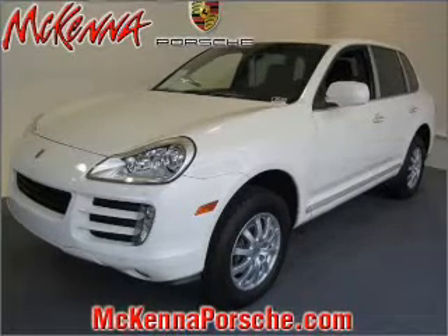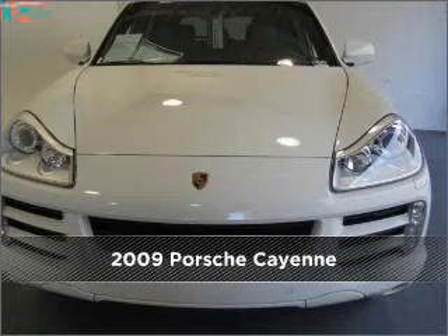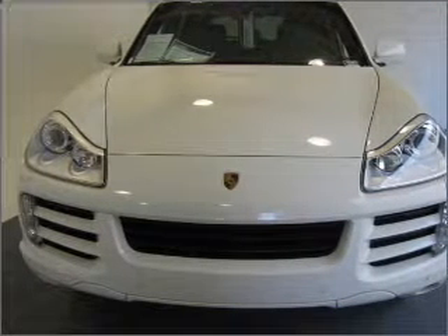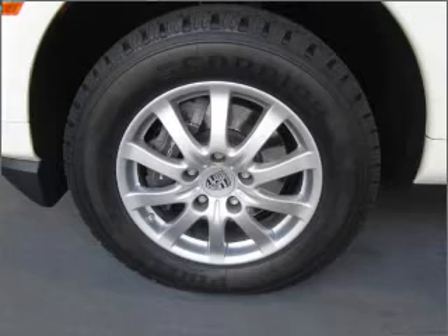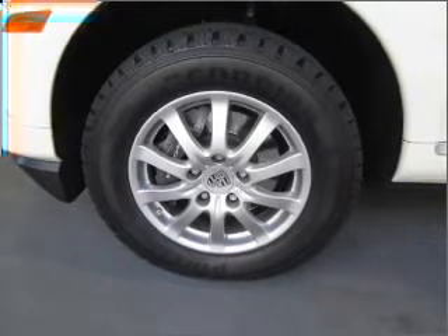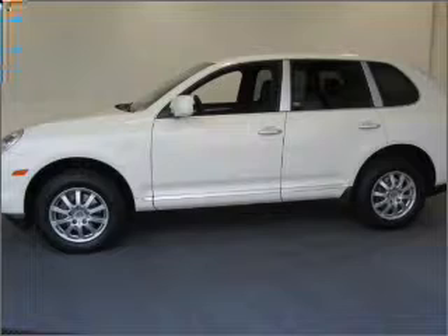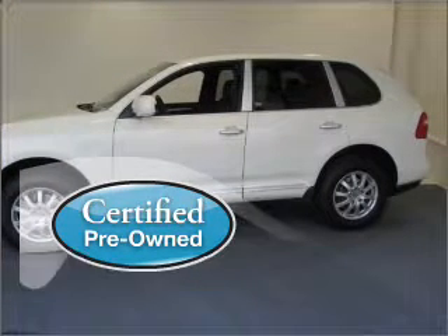Your dream has been realized with this 2009 Porsche Cayenne. Discover the vehicle that meets your needs. A Carfax report can help you check costly hidden problems. Buy with confidence — this car qualifies for the Carfax buyback guarantee. Certified pre-owned means the vehicle has been inspected and is backed by a warranty.